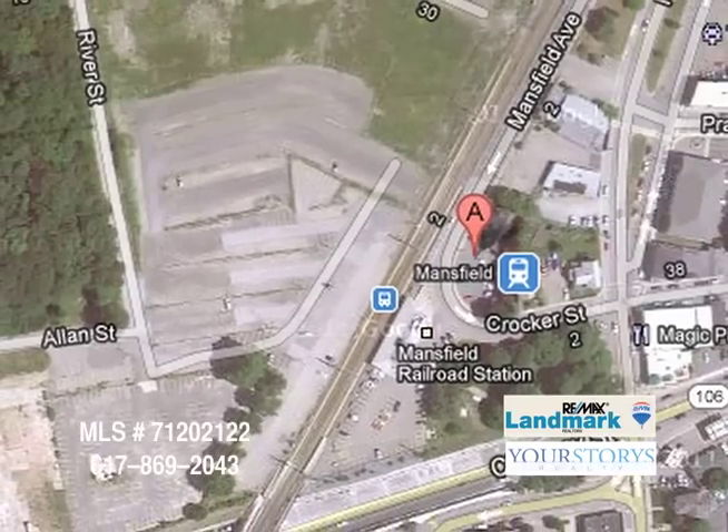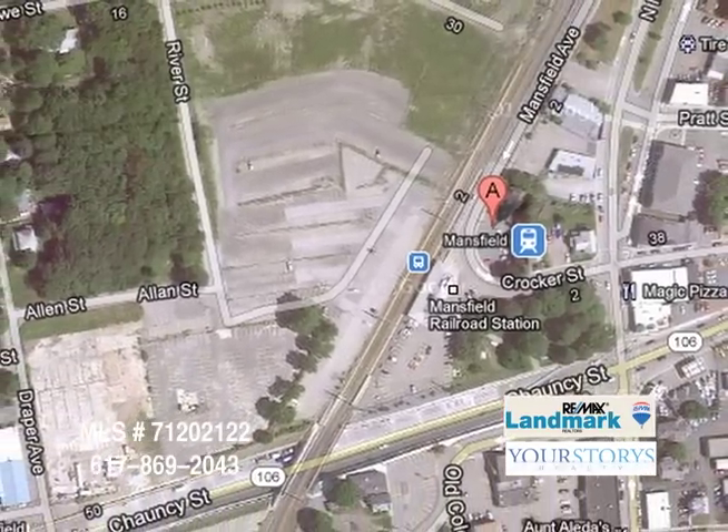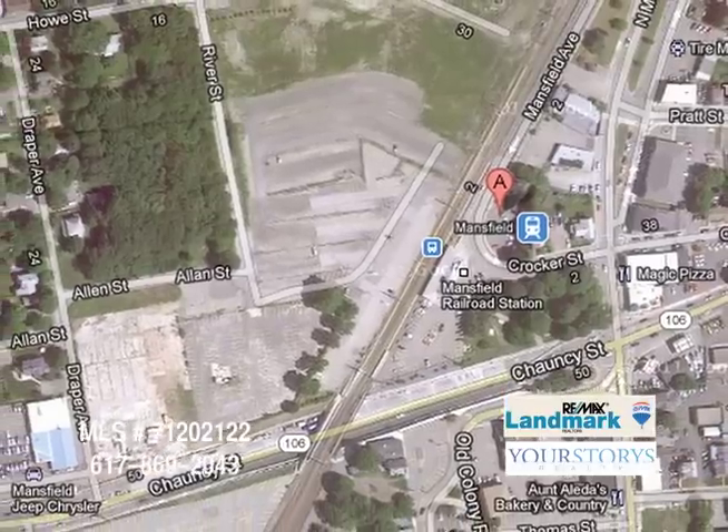Mansfield has its own commuter rail station, which is very convenient for people who work in Boston or go down to Providence. There's a lot of parking, and you can get a permit from the town hall so you pay a lot less for parking.